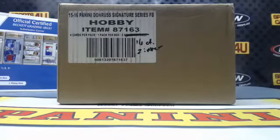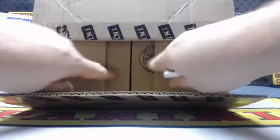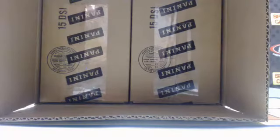All right everybody, we are here live for an eight box case team break — 2015 Panini Donruss Signatures Football. The break is sold out, brought to you by BCW Supplies: protect, store and display. Good luck everybody. This has two cases in it; we'll have to pick which one — the other one will be tomorrow.